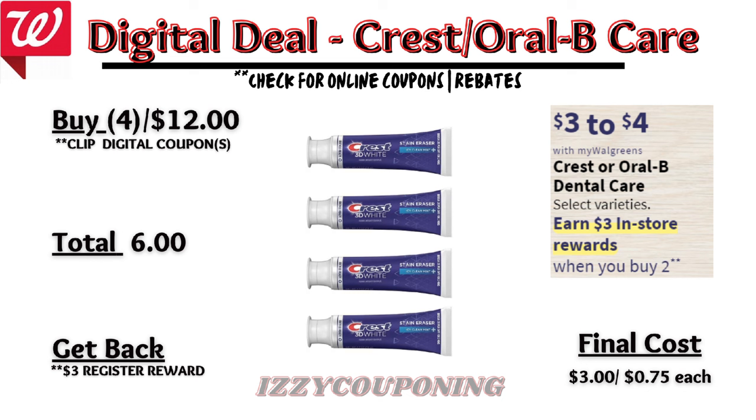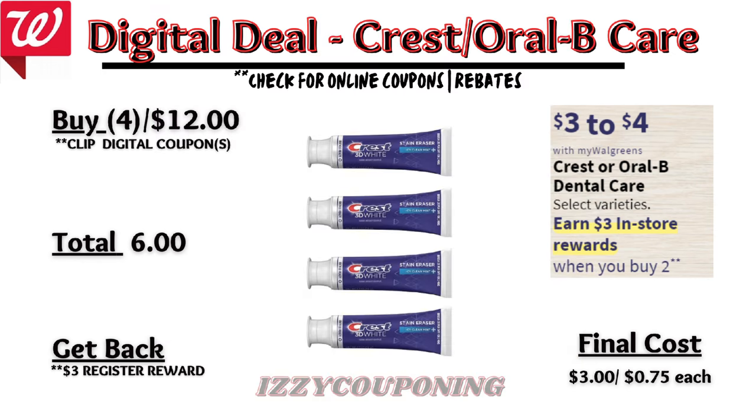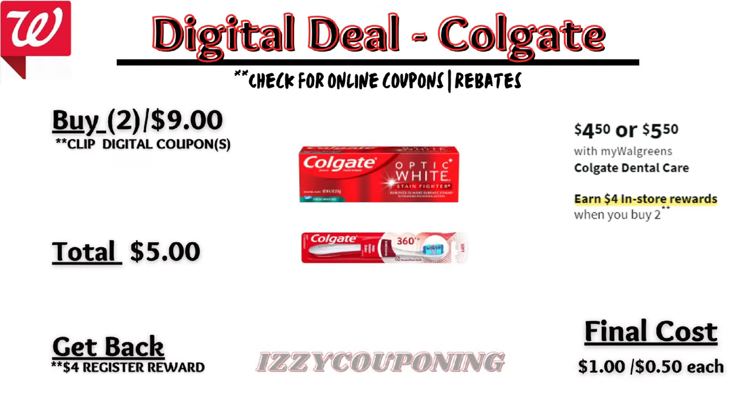First, let's look at some dental care deals. Crest or Oral-B dental care will be on sale again next week at $3 to $4 each, and on promotion when you buy two you get a $3 registry award. On the Flip app it reflects $6 off four items, so if you pick up four items you'll pay $6 out of pocket but get back a $3 registry award, making the final cost $3 or $0.75 each.